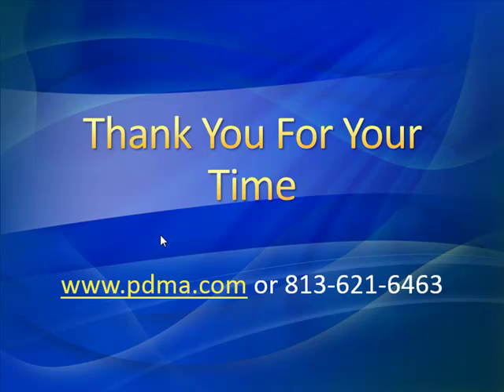We would like to thank you for your time. As always, we appreciate you watching our video presentations. If you have a case study you would like to present to us, please feel free to give us a call or visit our website at www.pdma.com or call us at 813-621-6463. There you'll see a tremendous amount of information from additional case studies to our Tips of the Week archives. So I encourage you to come take a look at us. Thank you, Noah. Thank you, Todd. We look forward to seeing you real soon.